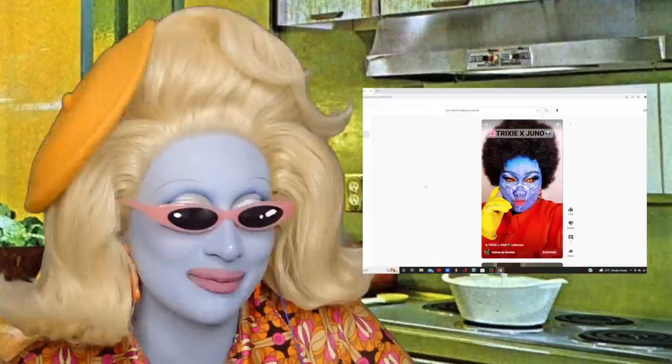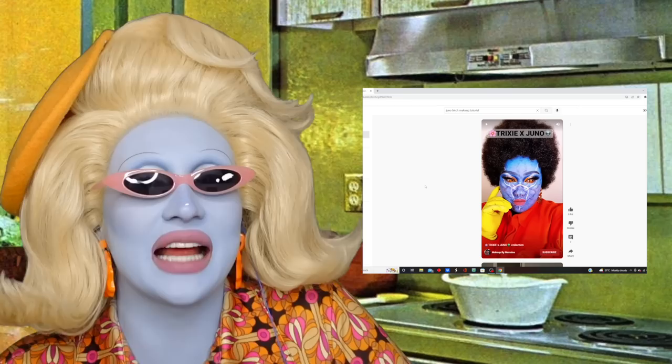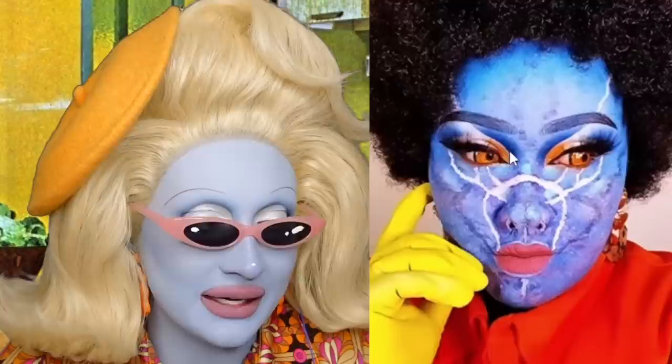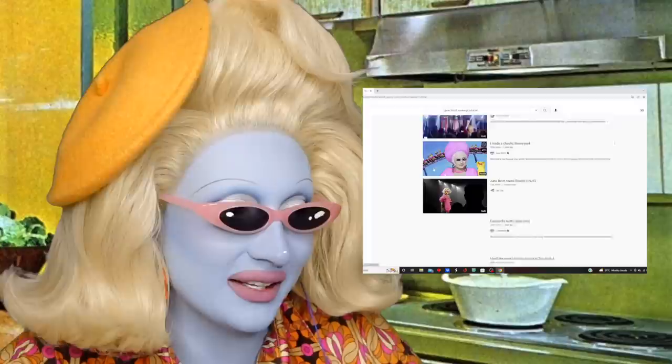Oh my goodness — I wasn't expecting the prosthetics! Also, I quite like the pause color she used from the Trixie and Juno palette against the blue — I've never done that before so I'm going to do that next time. I'm discovering all these things on YouTube I've never seen before — people either dressed as me or doing tutorials.